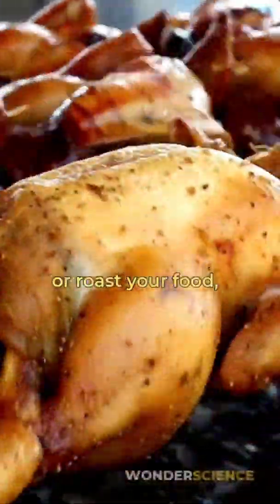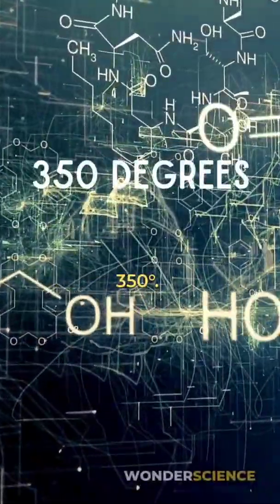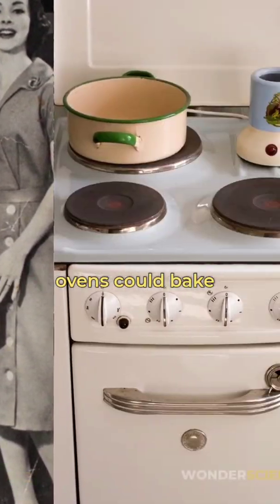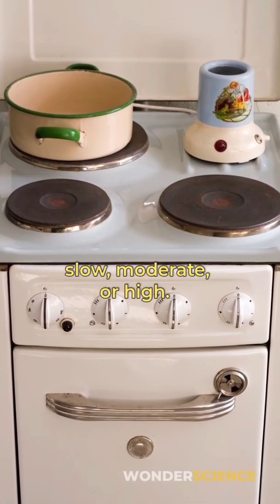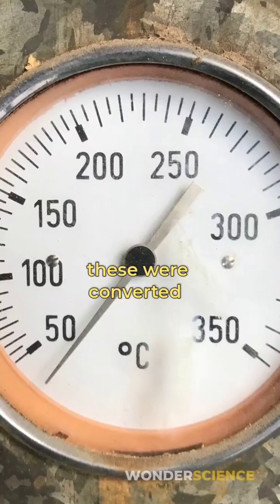Whether you bake, fry, or roast your food, they all happen because of the Maillard reaction, which occurs around 350 degrees. Before the 1900s, ovens could bake at three settings: slow, moderate, or high. It was only after World War 2 that the temperature gauge was developed, and over time these were converted to numbers.